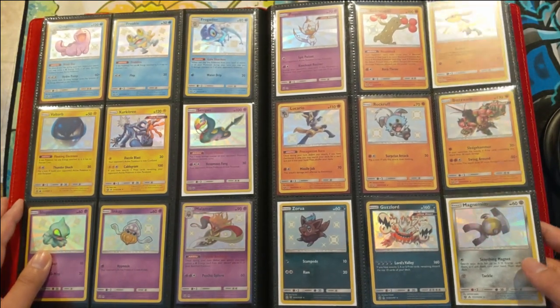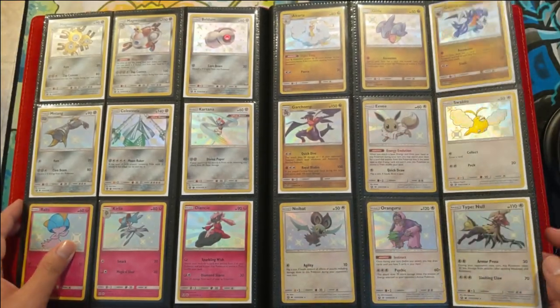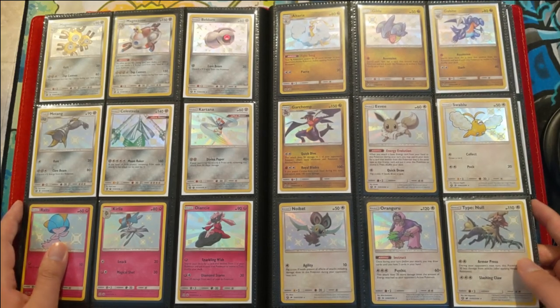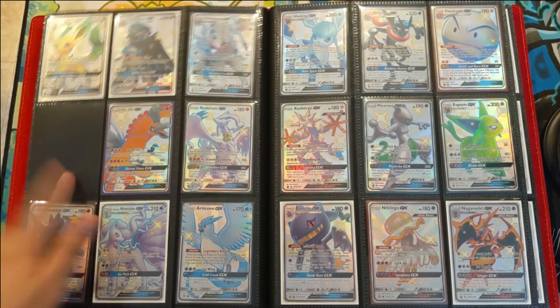All of our Hidden Fates openings have been building up to this moment. We didn't pull everything, but we pulled almost all the cards and we did manage to pull a couple of Charizards on this channel. And here we have the shiny GXs.